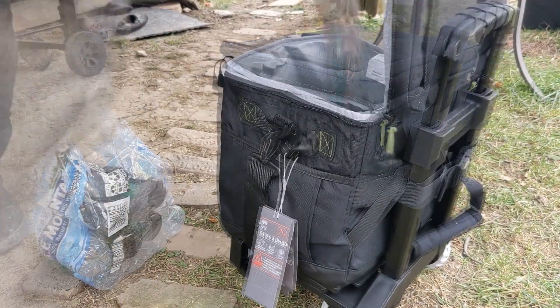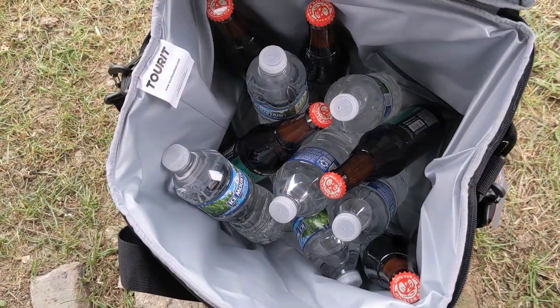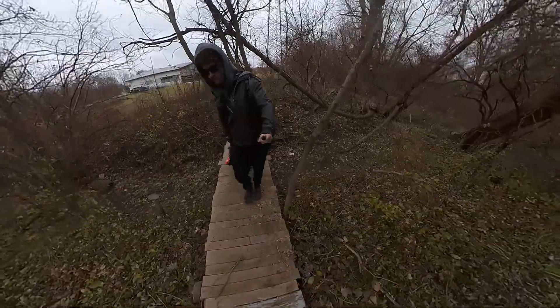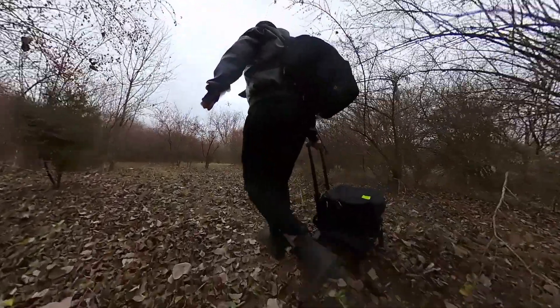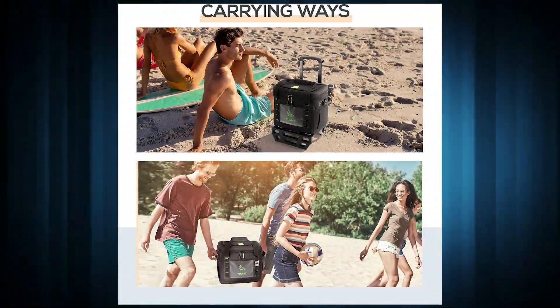Now it's time to test it. I loaded it down with all the drinks I'd like for the night, and I still had space for food. Then I wheeled it out to my campsite. I'm six foot, and I had to bend down a bit to reach the handle. So to all my tall people out there, don't worry — you can detach it from the frame and carry it like the big man you are. But I didn't mind bending over a bit.